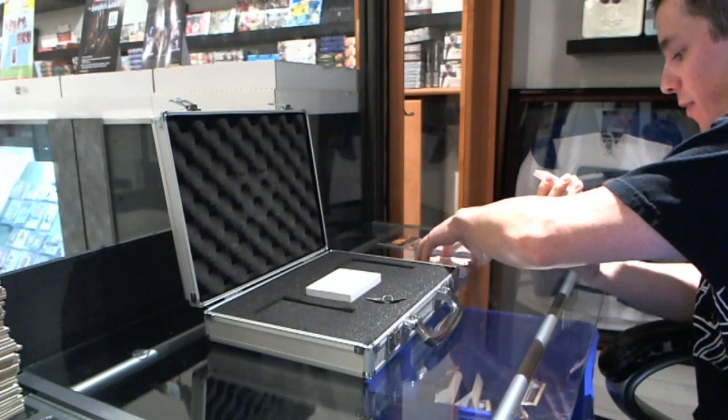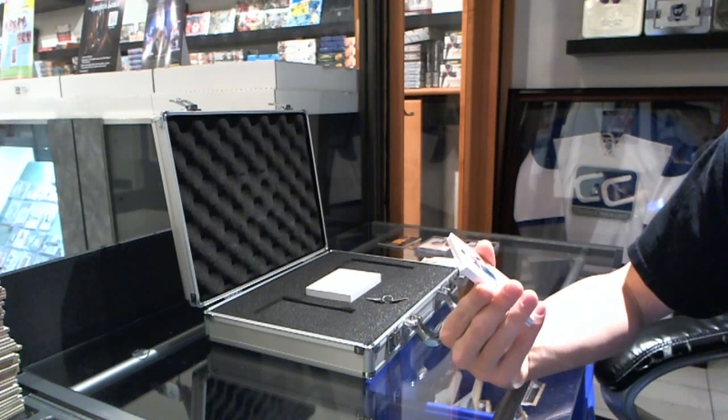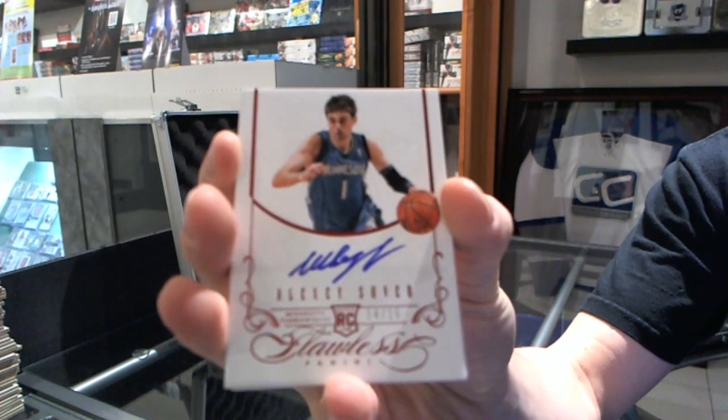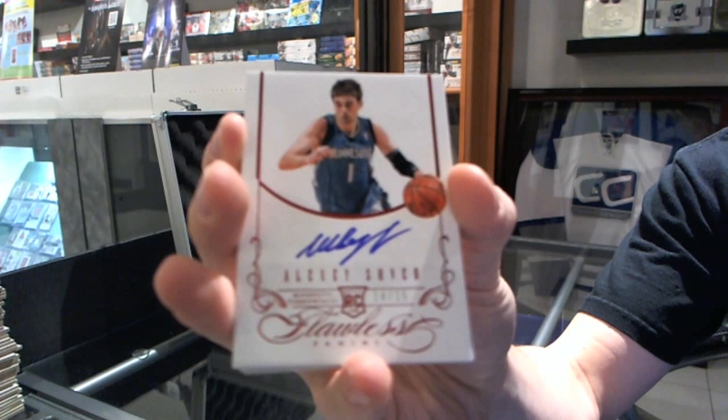We've got a Rookie Autograph Ruby, number 14 of 15 — Alexei Shved.